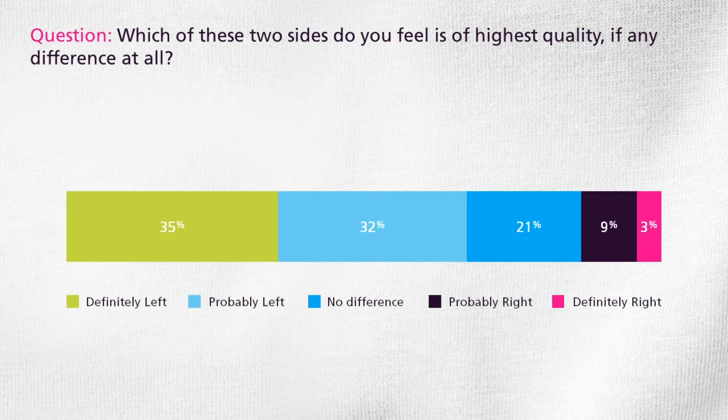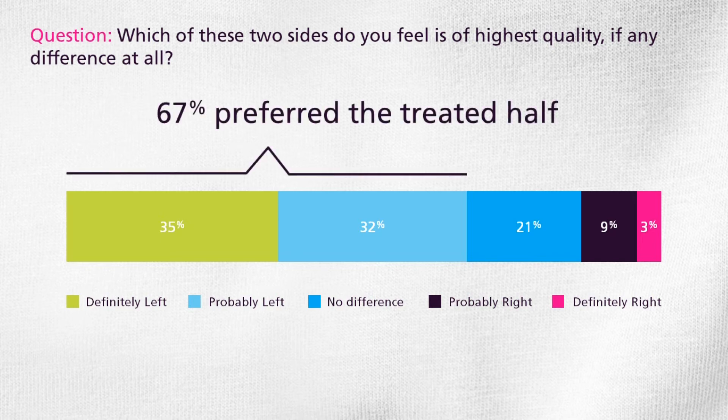To prove the effect of biopolishing after many washes, the respondents were shown a similar t-shirt. Only this time the t-shirt had been washed ten times. 67% could still tell a difference in quality and preferred the biopolished side.